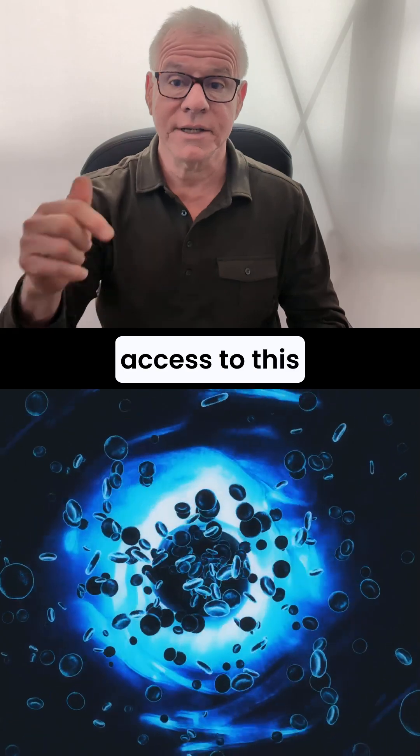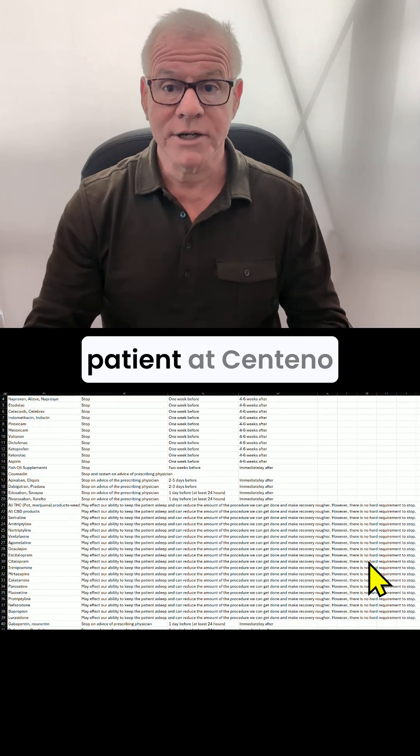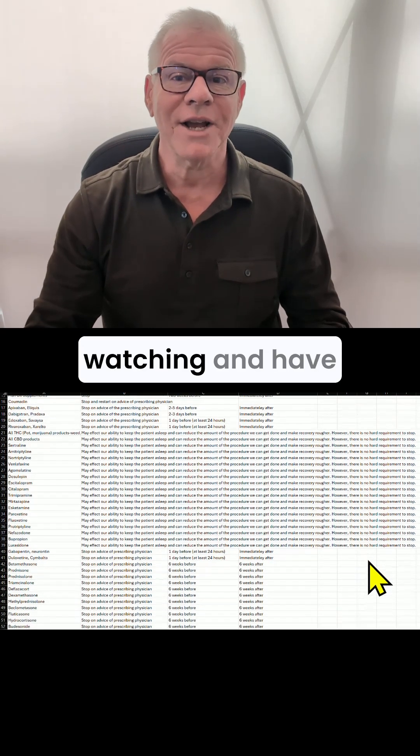You can get access to this extensive list of medications simply by becoming a patient at Centeno-Schultz or through one of our affiliated clinics. Thanks so much for watching, and have a great day.